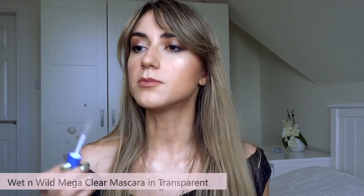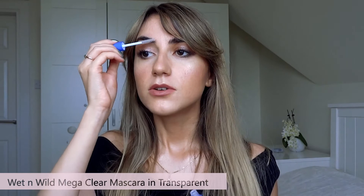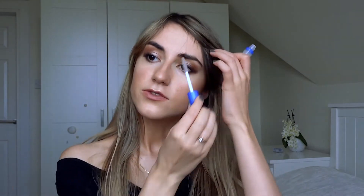For my eyebrows, I'm just going to use a clear gel to keep them more in place. But to be honest, you can't really see them from my fringe.